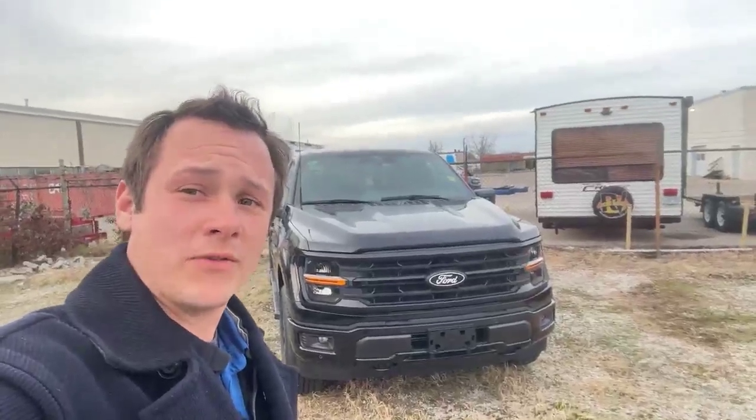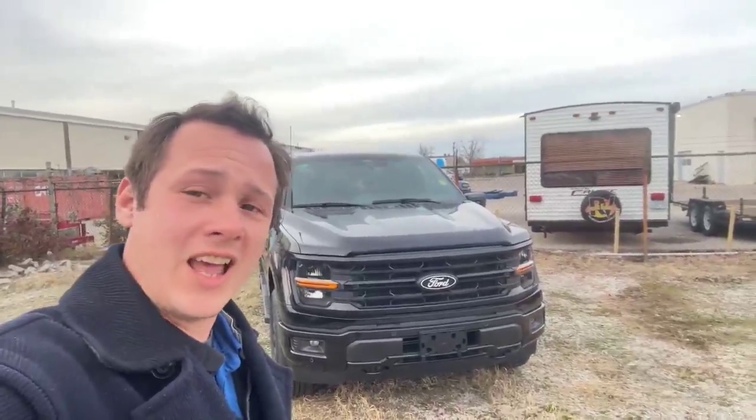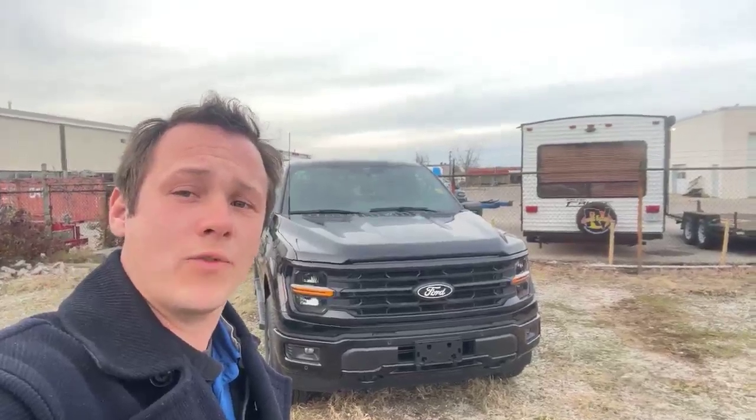How's it going everybody? It's Craig Willems here from Finch Ford Lincoln in Sarnia. Today I have this gorgeous 2024 Ford F-150. Let's have a closer look.